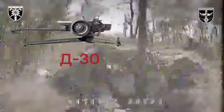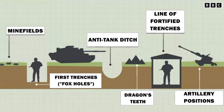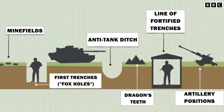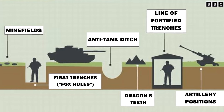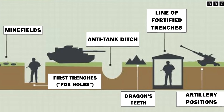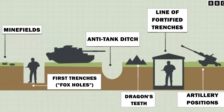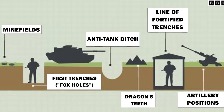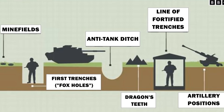But the Ukrainians were ready for this, and long before the Russian offensive began, they began to build fortifications consisting of three stages. The first stage is minefields that prevent the advance of infantry and equipment, followed by the positions of the Ukrainian military, which destroy the advancing troops from foxholes. Behind them are anti-tank ditches and dragon's teeth, which are erected in case the enemy manages to break through the minefields.